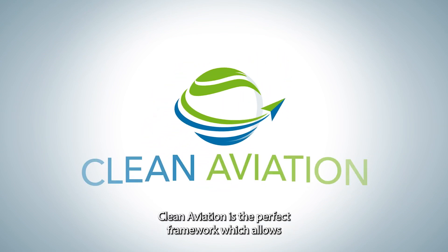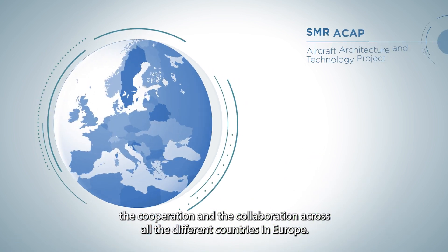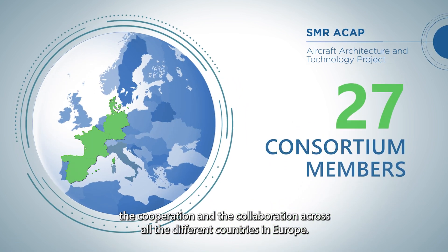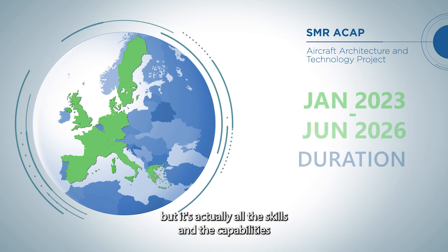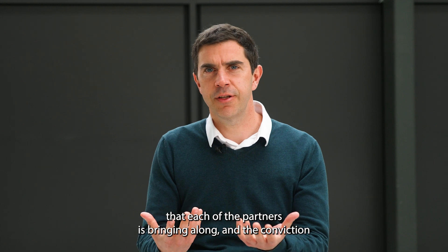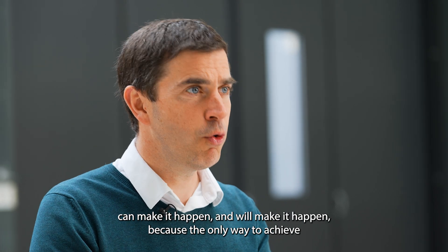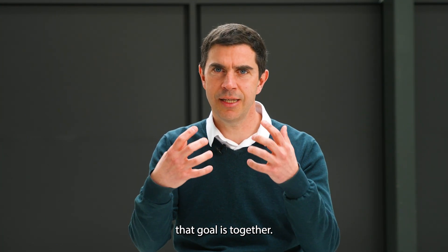Clean Aviation is the perfect framework which allows the cooperation and collaboration across all the different countries in Europe. We have definitely a challenge in front of us, but it's all the skills and capabilities that each of the partners is bringing along, and the conviction that they have to achieve that target, that can make it happen and will make it happen. Because the only way to achieve that goal is together.